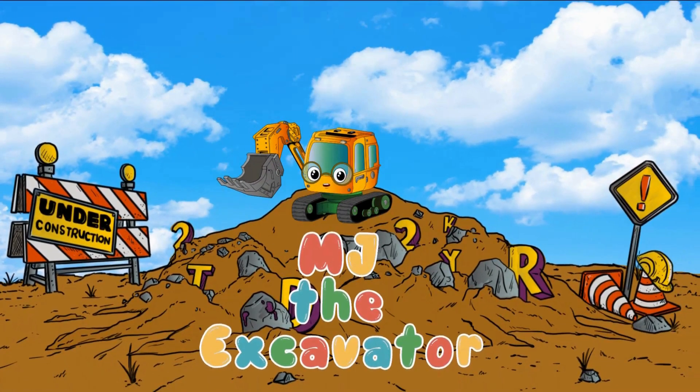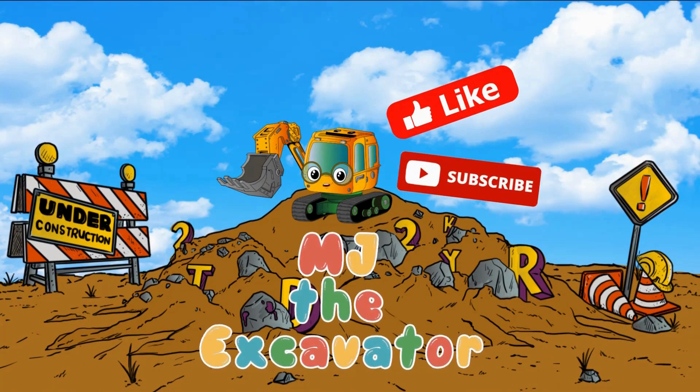Hi! I'm MJ the Excavator! Let's dig into learning and fun! Don't forget to click the like and subscribe button for more videos!